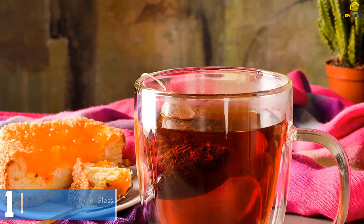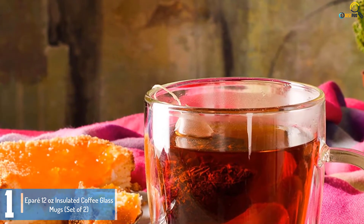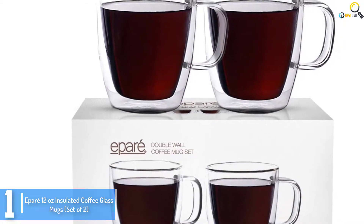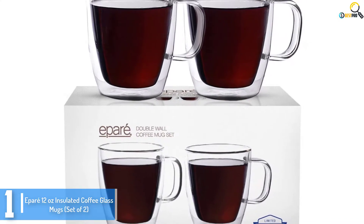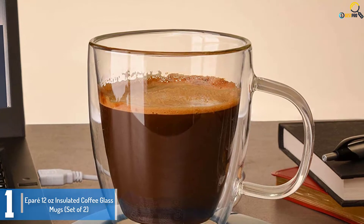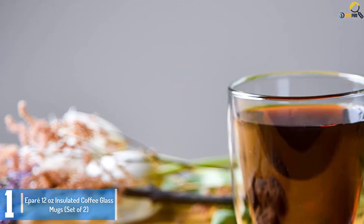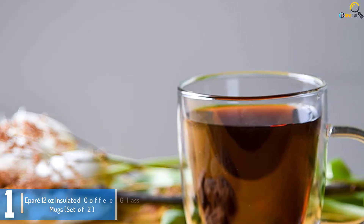And finally at number 1, we have the Eparé 12-ounce insulated coffee glass mugs, set of 2. Eparé brings a touch of high quality and elegance with their set of two double-walled glass coffee mugs, each containing up to 12 ounces. They're crafted from hand-blown borosilicate glass of the finest quality, making them lighter, stronger, and extra thermal-proof. The design also improves balance, prevents condensation, and the mugs are safe to touch at all times. Well deservedly ranked number 1 among the best glass coffee mugs.